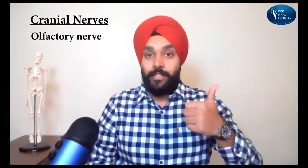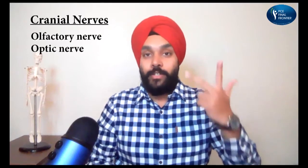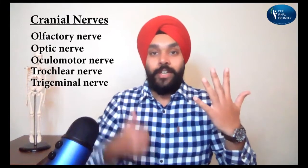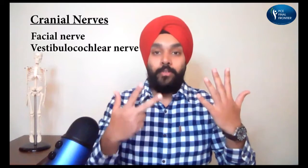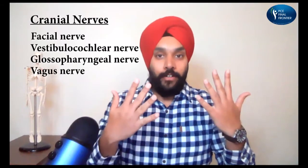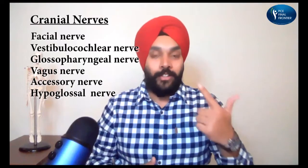Olfactory nerve, optic nerve, oculomotor nerve, trochlear nerve, trigeminal nerve, abducens nerve, facial nerve, vestibulocochlear nerve, glossopharyngeal nerve, vagus nerve, accessory nerve, and hypoglossal nerve.